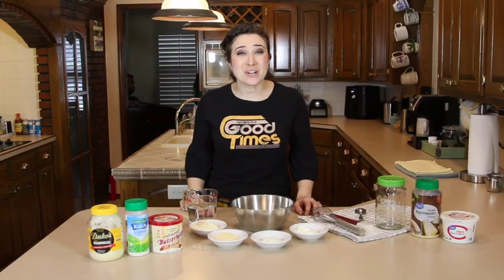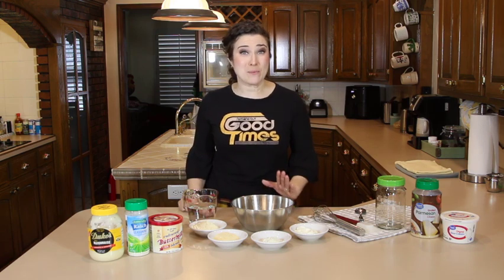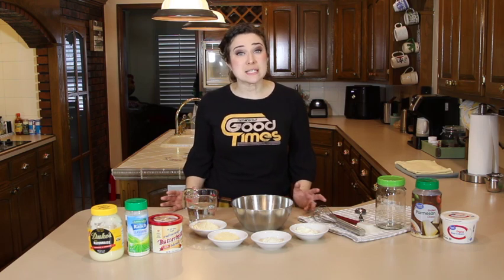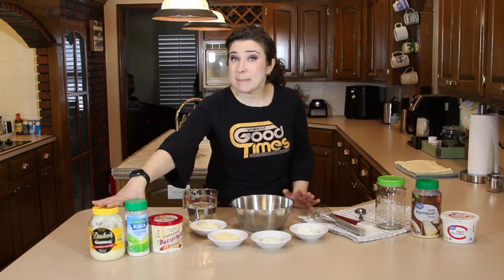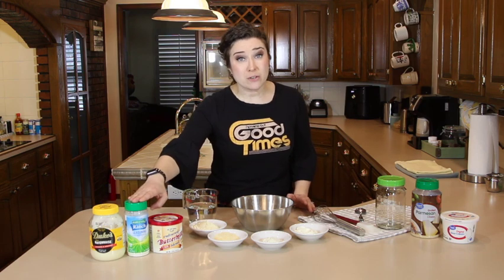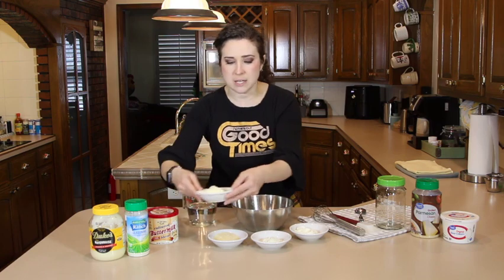I've been to a lot of restaurants with really, really great ranch dressing. And in the restaurants with that great ranch dressing, I always ask how they make it, and it's always the same answer — these three players right here. We've got mayonnaise, but I've been told that Mazio's uses Duke's, so that's what I've got today. Hidden Valley ranch seasoning — across the board, that's always the answer. And then buttermilk.